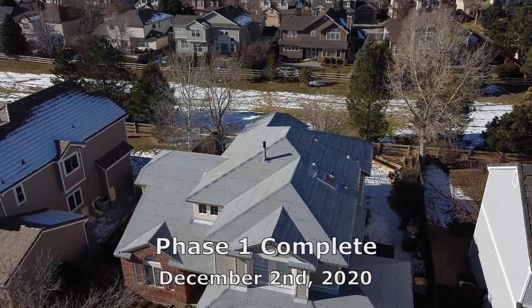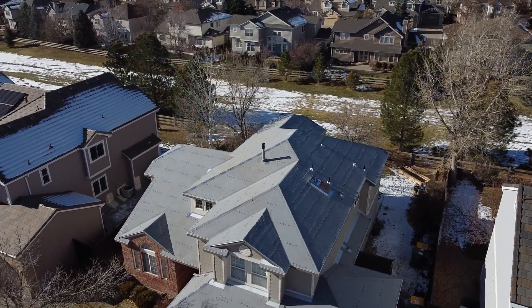Phase 1 was completed in two quick days starting December 1st, 2020. I have another video that details that part of the installation, and if you haven't seen that yet, I encourage you to check it out at the link here.